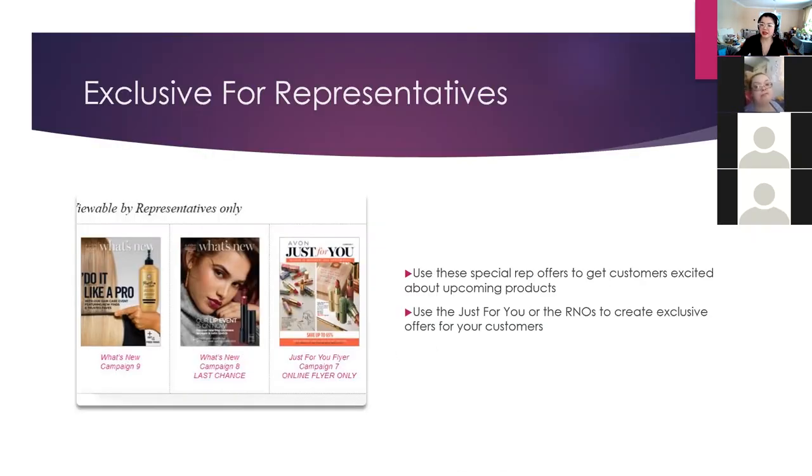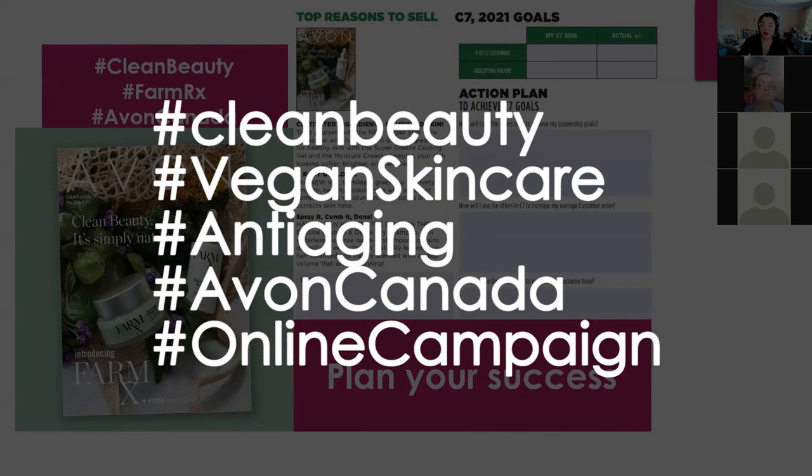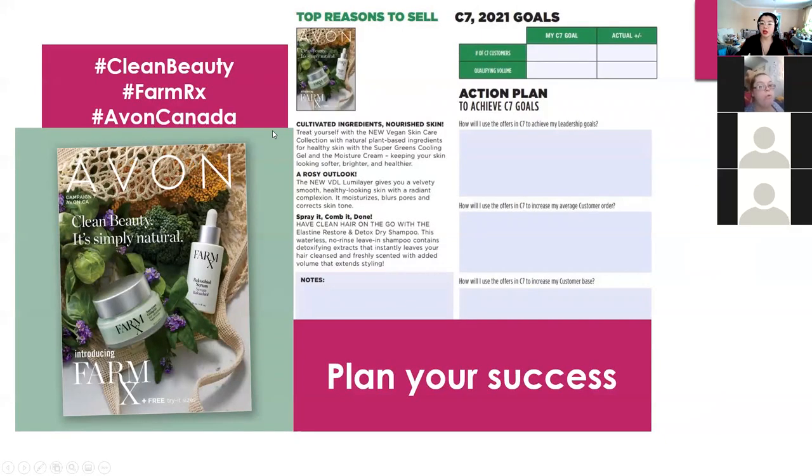The hashtags for Campaign 7 include: clean beauty, vegan skincare, anti-aging, Avon Canada, and online shopping. Can you put those in the comment section later on so I can add them in? Here are some exclusives for Avon representatives.